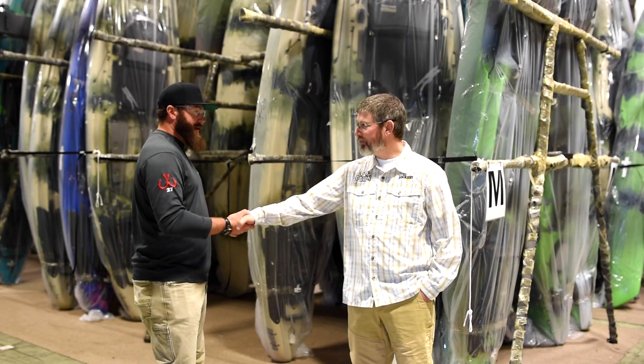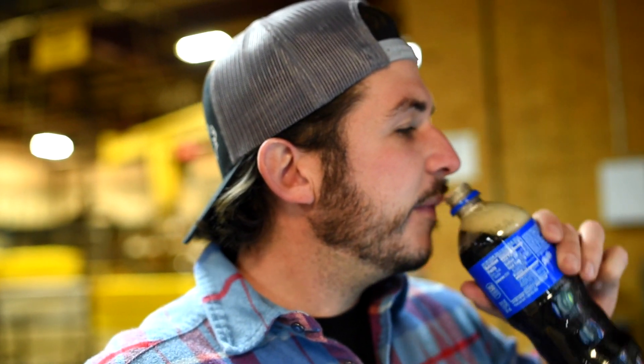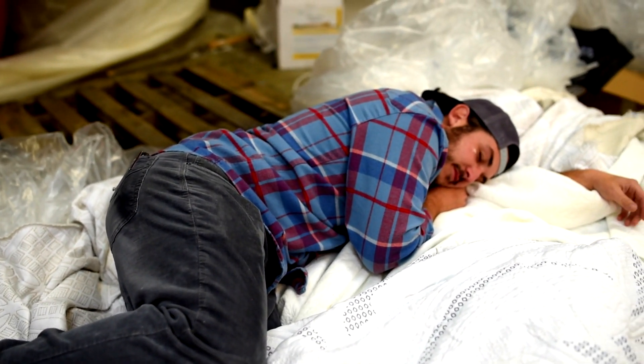After thanking Damon, he mentions anyone in the area is welcome to come by and check out the factory. We ask if he's seen Brooks — turns out he saw something shiny and wandered off. After a long day walking through the entire factory, we eventually find Brooks — he says he wasn't sleeping but was in deep thought about new conceptual designs he's hoping to bring to the table soon.